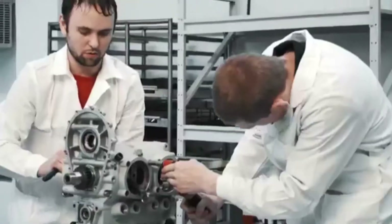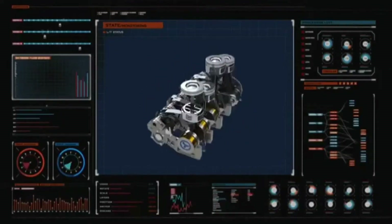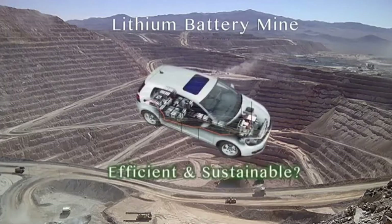Too good to be true? Nope. Tested, verified, and re-verified. Yan Engines has done what critics said was impossible: a two-part split piston that can be produced to fit into any existing production engine, easier and more affordable than the current technological alternative.